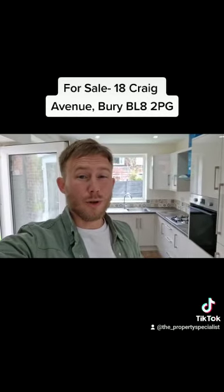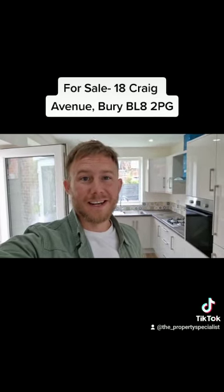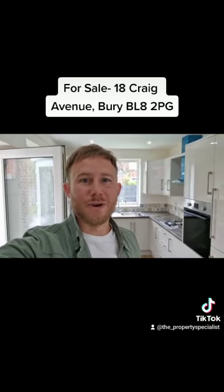So if you like what you see and you're looking for a newly refurbished family home on a cul-de-sac in Bury, close to the town centre, get in touch and we'll be delighted to show you around. See you next time. Bye!